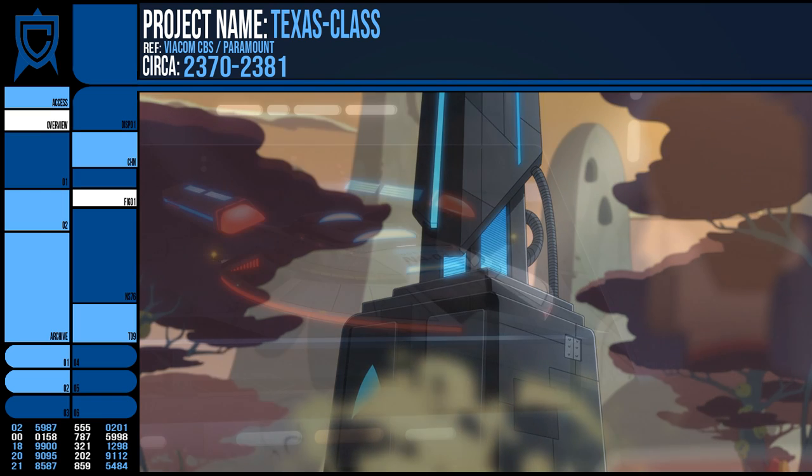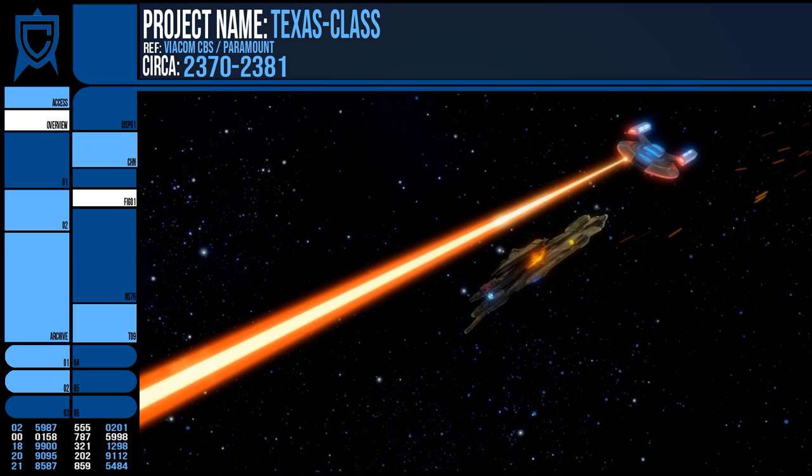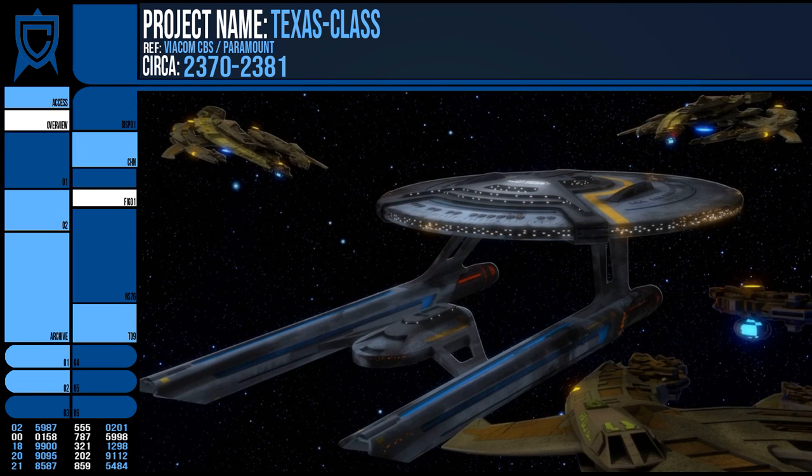The construction and testing was conducted from Douglas Station, and in 2381 the Texas Class was made public when it responded to a Breen incursion in the Delos system, where it engaged and destroyed three Breen interceptors and defended the USS Cerritos.